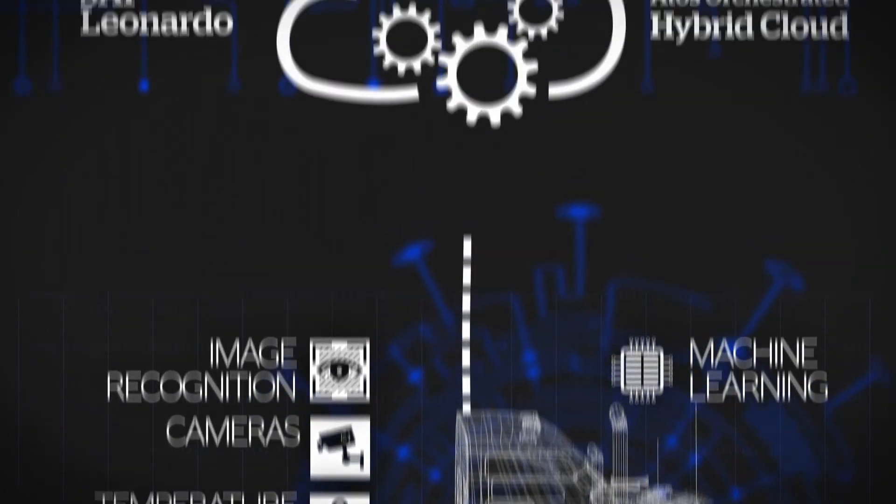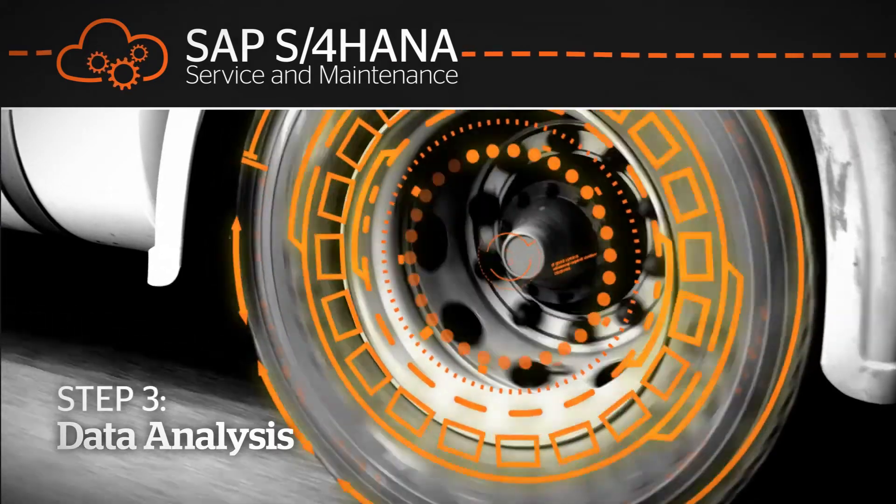Truck data is then analyzed by SAP Leonardo. The dangerous abrasion of a tire triggers an automated alert.